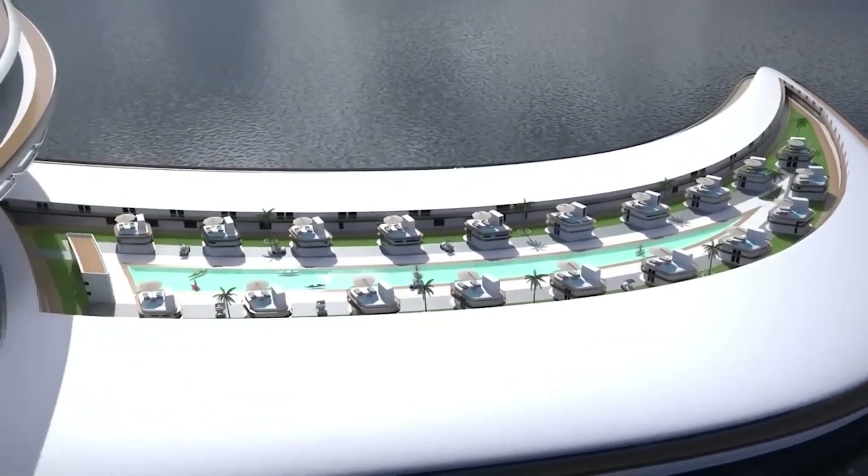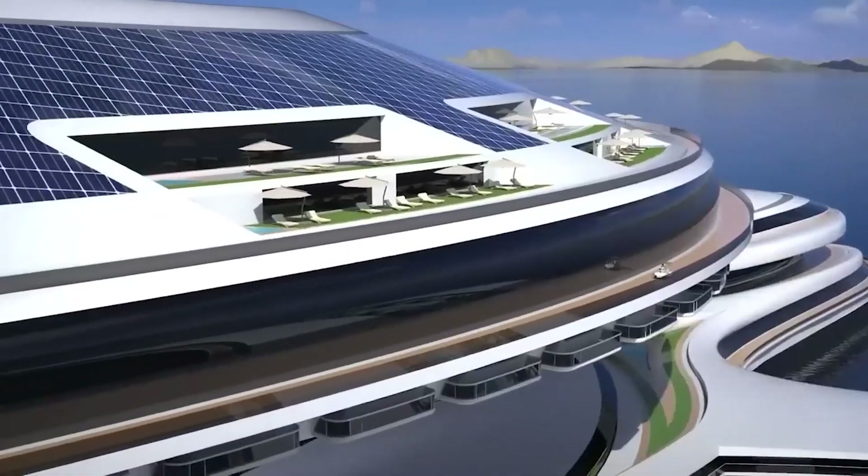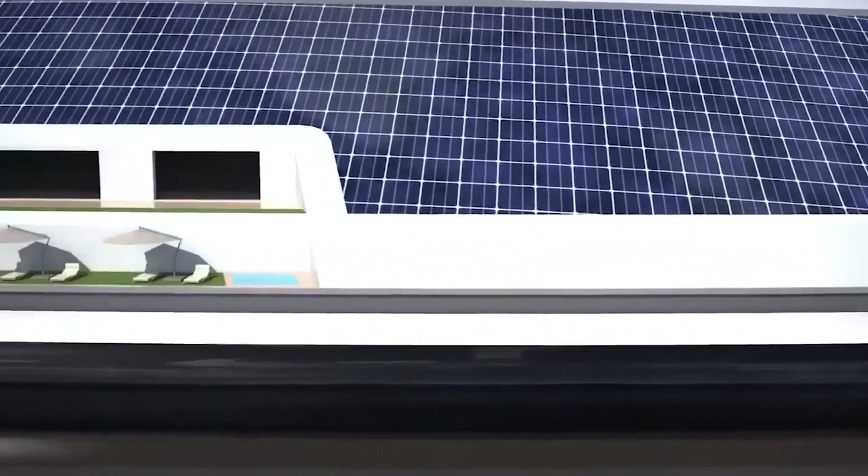The Terra Yacht will include a variety of hotels, shopping centers, parks, ship and aircraft ports, and other facilities required to house up to 60,000 people in the middle of the ocean.